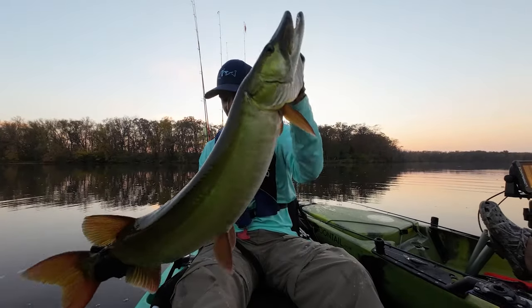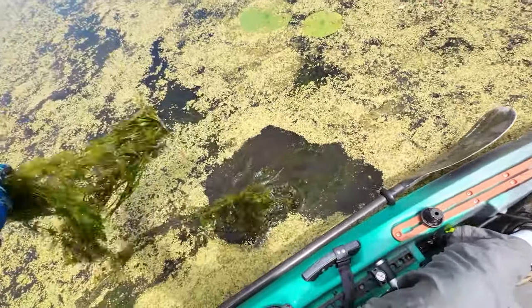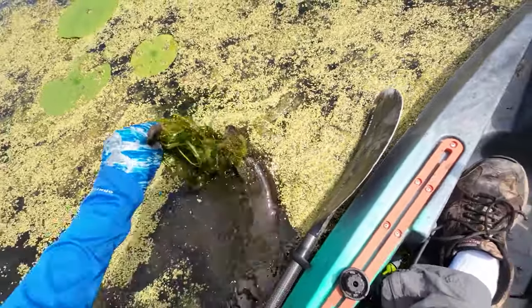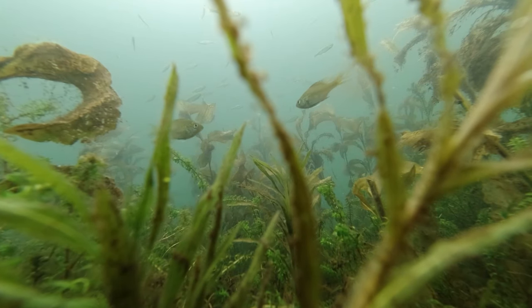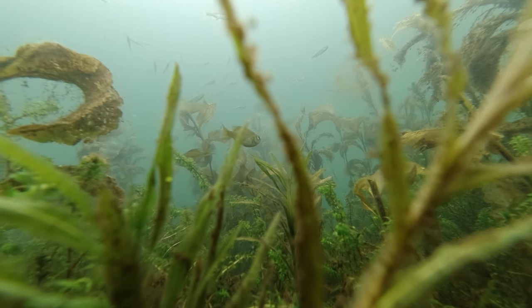Like their cousins the muskellunge and pickerels, northern pike are strongly associated with aquatic vegetation. They use aquatic plants as spawning substrate, nursery areas for their young, and ambush cover for the adults. The plants most often used for spawning are the bases of flooded sedges, grasses, and bulrushes. Tall, large pondweeds and mixed stands of aquatic plants are most likely to hold large pike during the majority of the year.